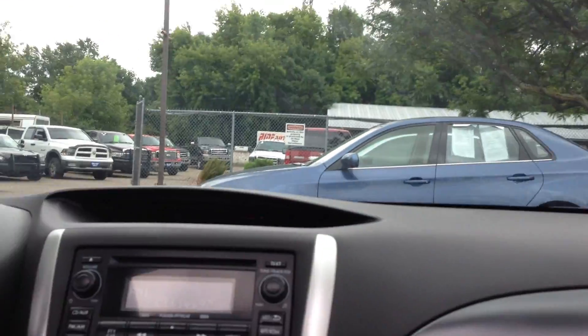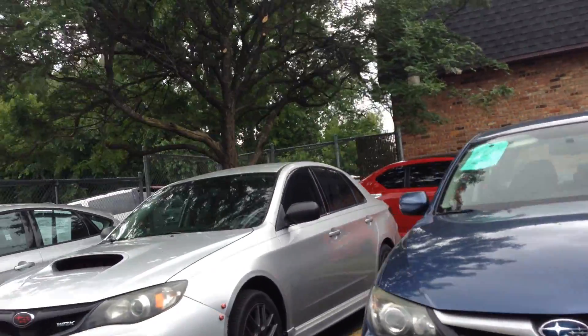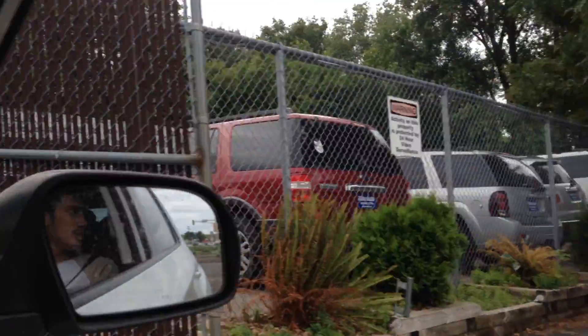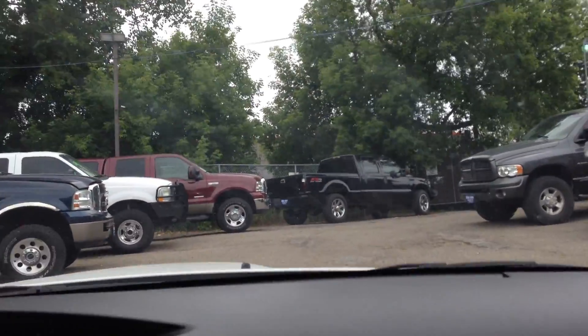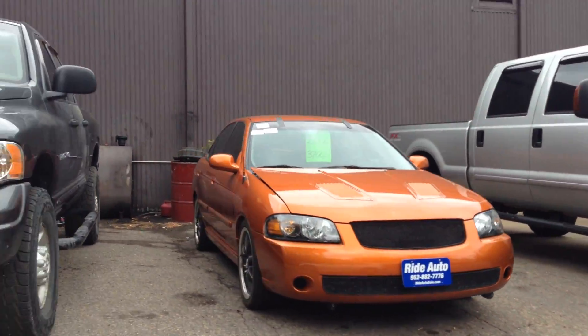A little bit about us — we deal with a lot of Subarus. Here's a base one, but this middle WRX has got a front mounted intercooler — that thing is fast. We have other similar vehicles. Typically our niche is trucks, but here's a turbocharged Sentra hiding in the back, waiting to get checked up by the mechanics.